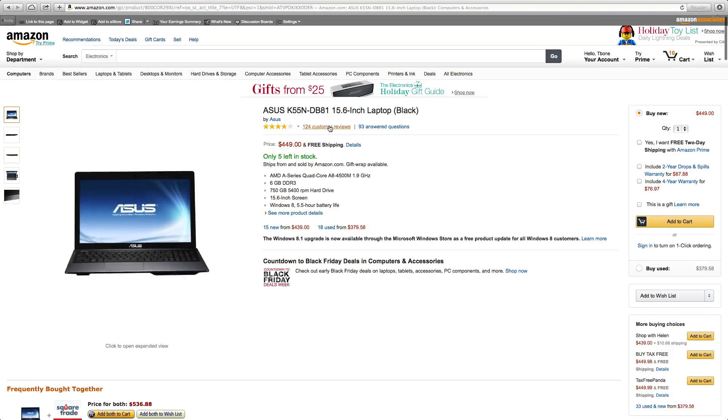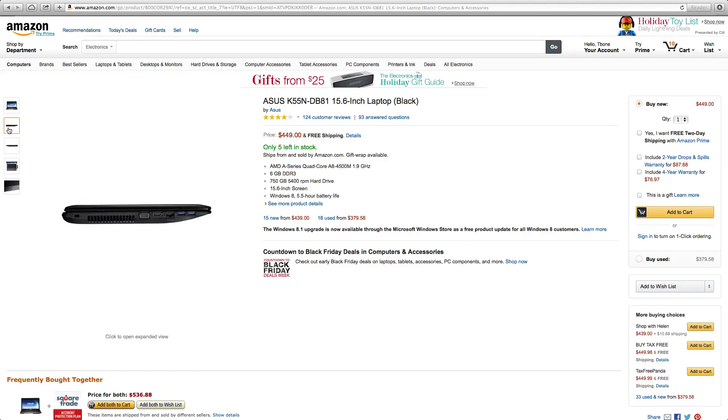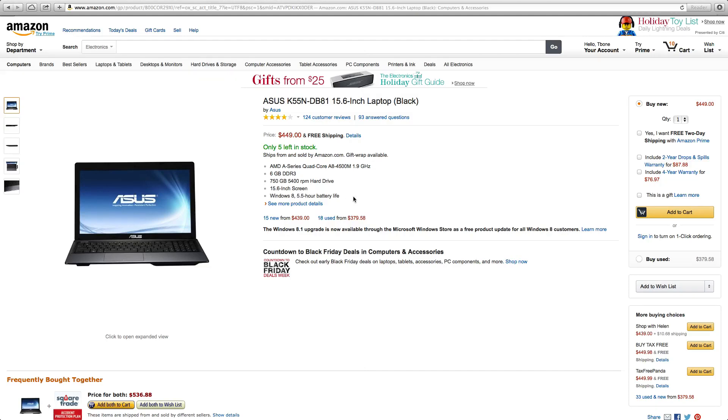Next up is the Asus 15-inch laptop. Now this selection might seem a little weird — if you know my channel, I'm a MacBook guy, I love Mac OS X — but I stumbled across this laptop and was really surprised at the overall quality and value, despite it looking like an ugly brick. It does have a lot of features: a 5.5-hour battery life, a 15.6-inch screen, a 750-gigabyte 5,400 RPM hard drive, 6 gigabytes of RAM, and a quad-core processor, so that is going to offer you a lot of speed. And for only $450, I really don't know how you can go wrong.